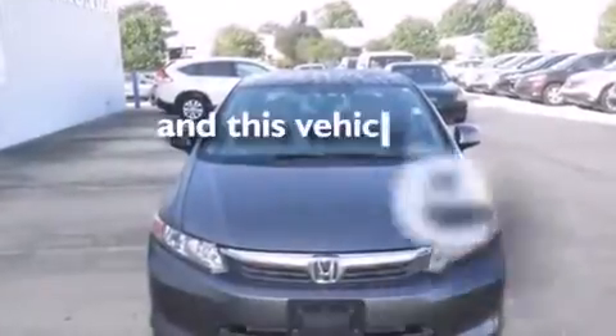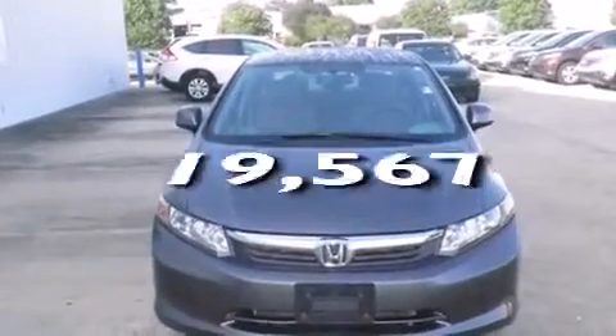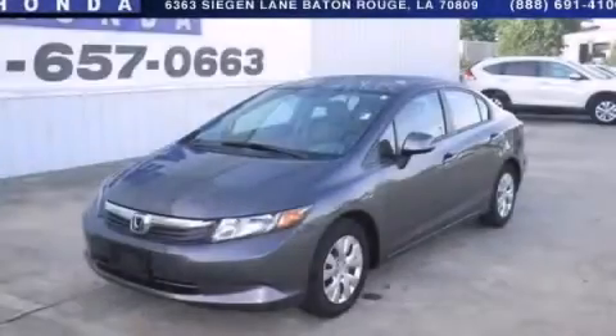This vehicle has fewer than 20,000 miles on the odometer. Please call us today for more information on this great vehicle.